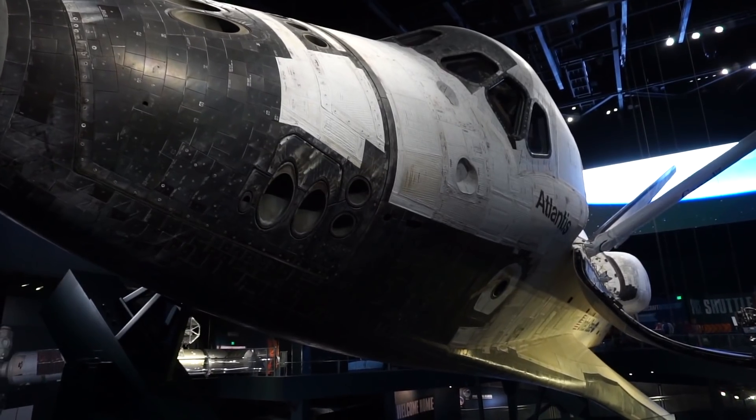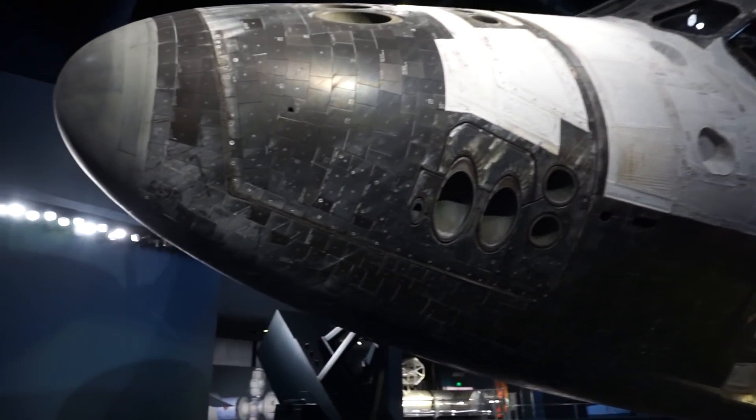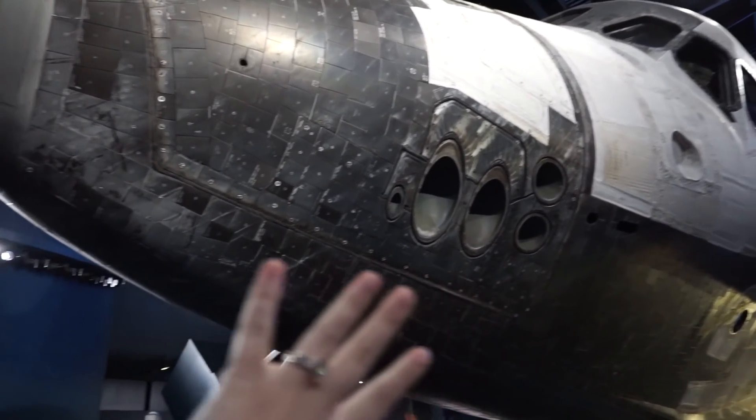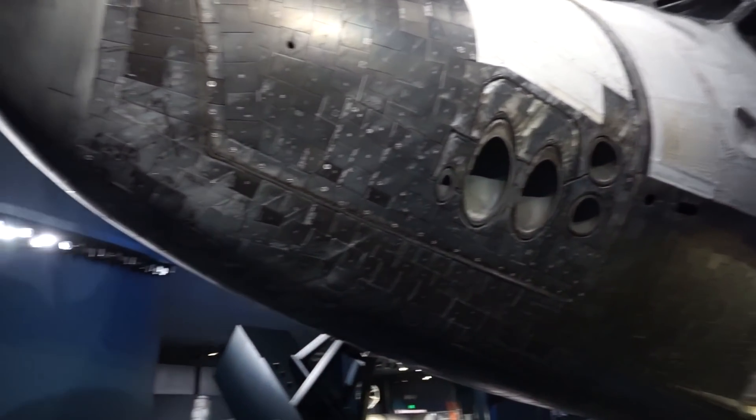So I guess all of the fuel in these three things burns in about 10 minutes combined. This is the Space Shuttle Atlantis — this has actually been to space and back. I think it's amazing; on the nose of it you can see the burn marks from re-entry. Of course all these tiles are heat proof and can resist that, but they still got some marks on them.